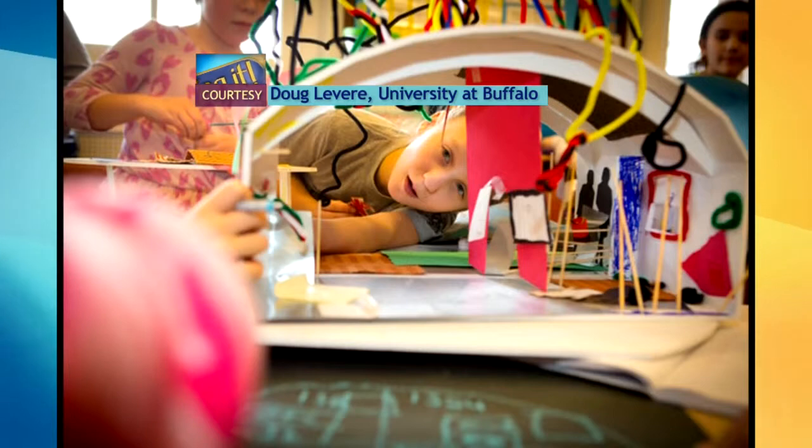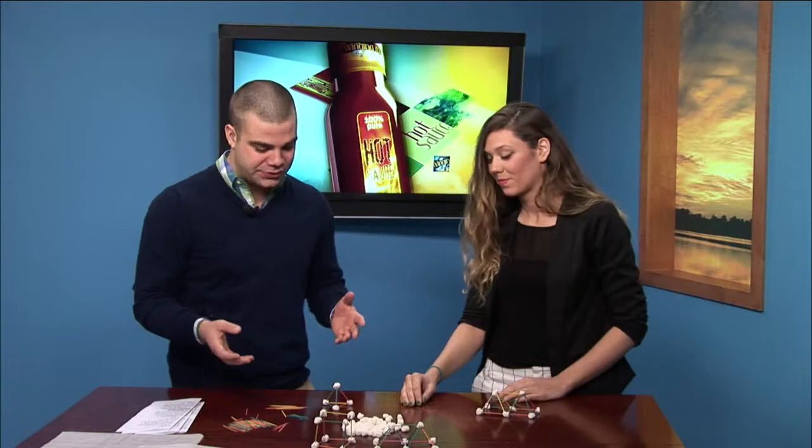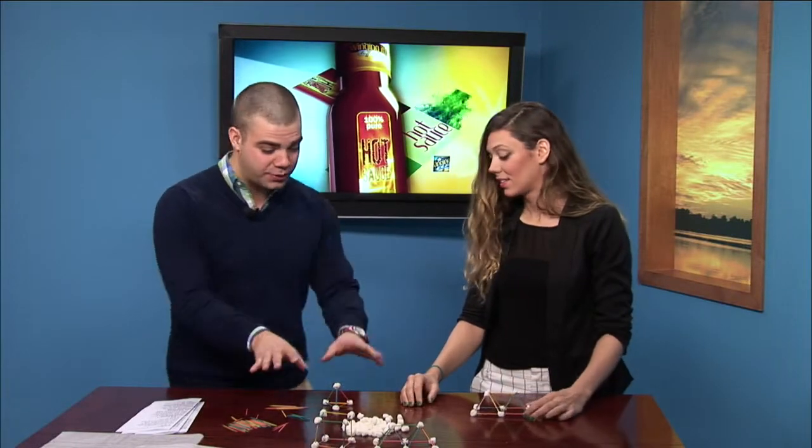To show how they're learning through fun, you brought a little activity — and this is perfect because there are a lot of parents that have their kids cooped up in the house off from school, so you can do something that's a little bit educational. So what are we doing right here?